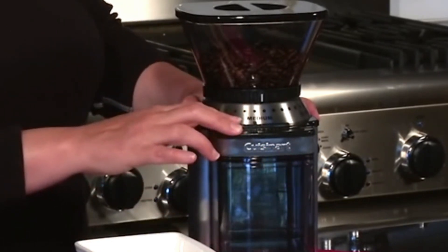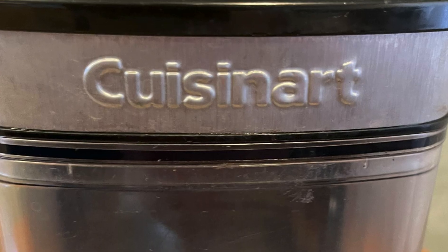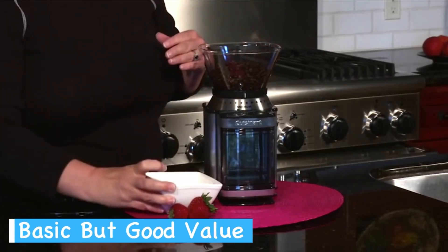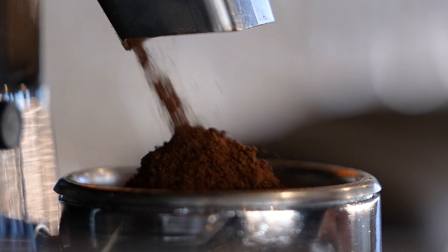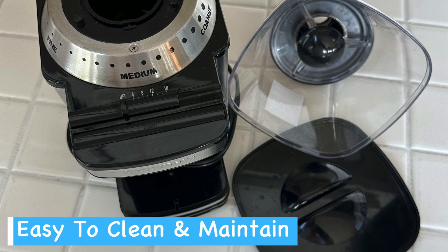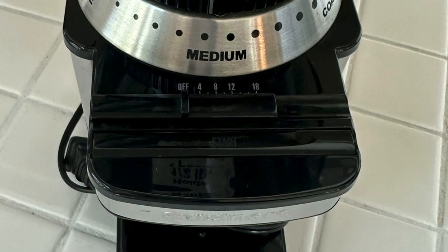This means you can perfectly match the grind to your brewing method, whether you're using a French press, drip machine, or espresso maker. You'll appreciate the generous 8-ounce bean hopper, which lets you grind enough coffee for up to 32 cups — great for busy households or when you're entertaining guests. The removable grind chamber makes it easy to transfer your freshly ground coffee, and cleaning is a breeze since both the bean hopper and grind chamber are removable. The included scoop and cleaning brush help you keep your grinder in top condition.